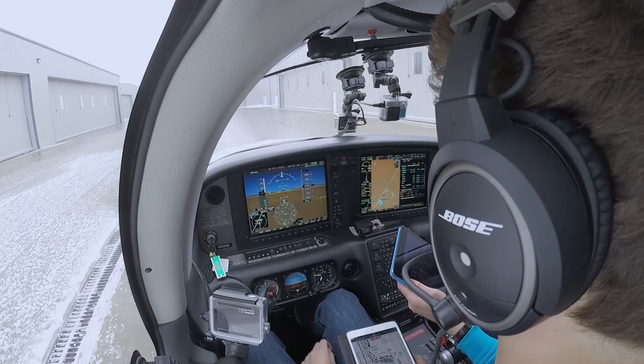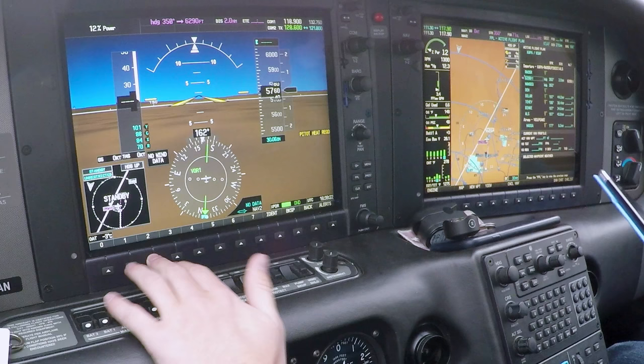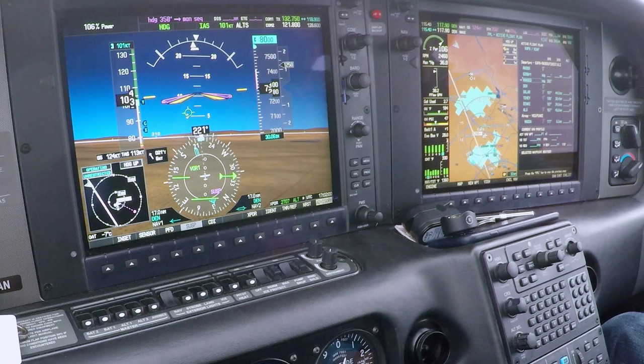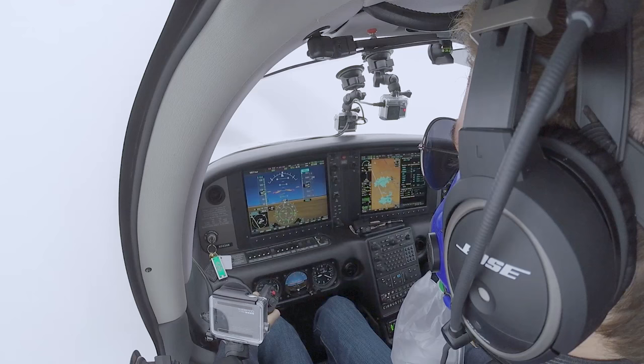Cirrus 333 Alpha November is cleared to Santa Fe via the PIKES 7 departure, Alamosa transition then as filed, climb and maintain 8,000. Departure 132.75, squawk 2707. Cirrus 3 Alpha November, your readback is correct. In this case, ATC wanted us to climb immediately up to 8,000 without restrictions — that's why they said climb and maintain.